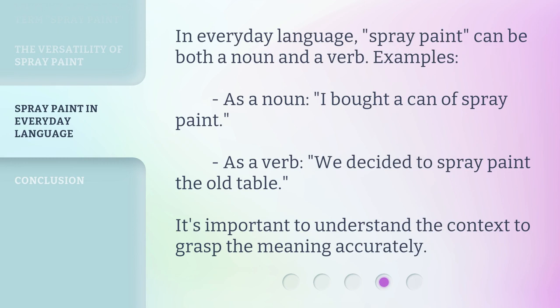In everyday language, spray paint can be both a noun and a verb. Examples: as a noun, "I bought a can of spray paint." As a verb, "We decided to spray paint the old table." It's important to understand the context to grasp the meaning accurately.